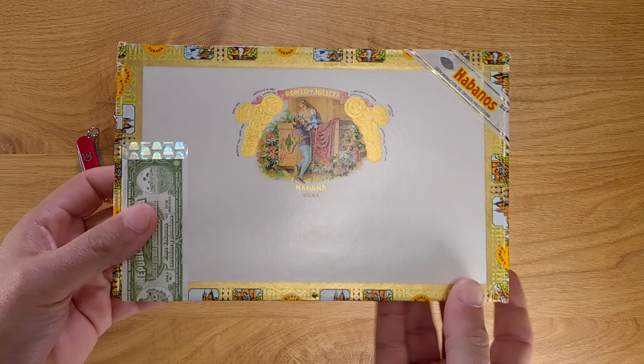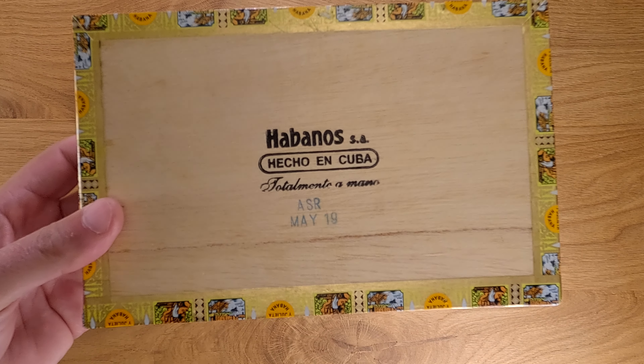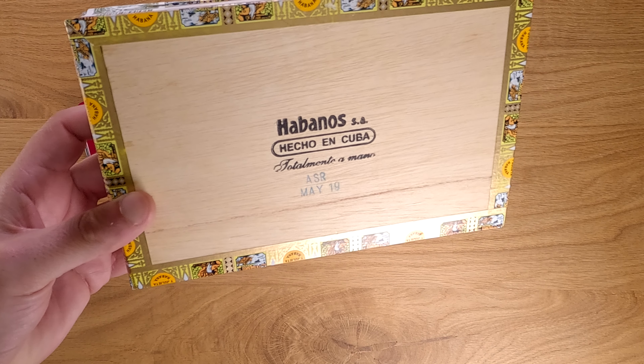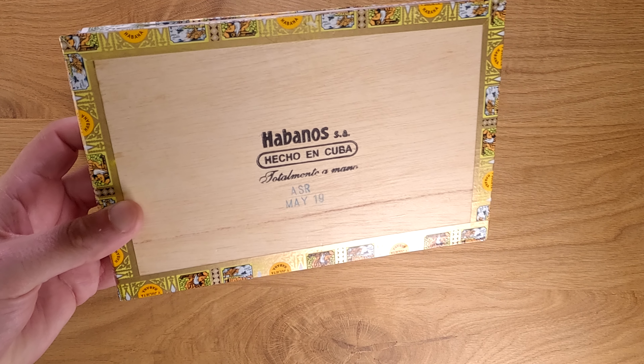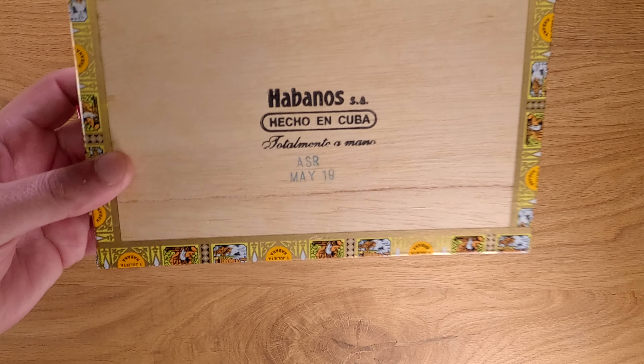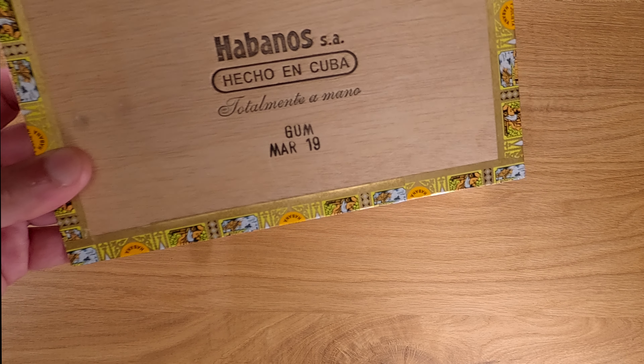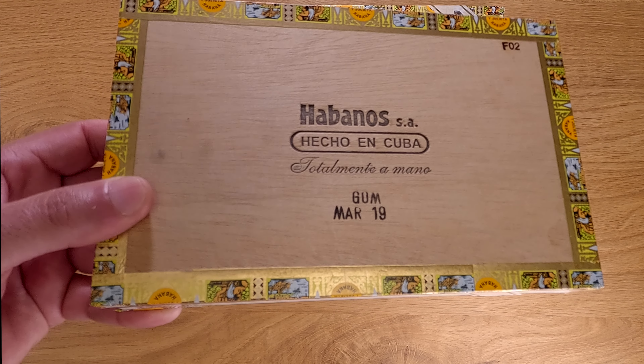These robustos have a 55 ring gauge and are five and one eighth inches in length. As you can see, this particular box has a box date of May 2019, so these have just about five years of age on them. I do have another unopened box from March 2019 as you can see here.